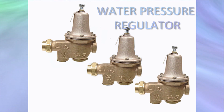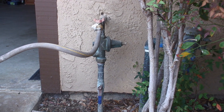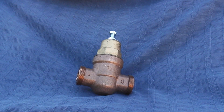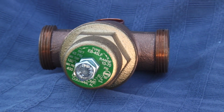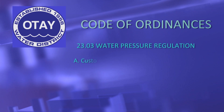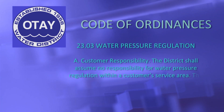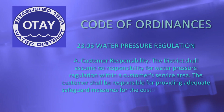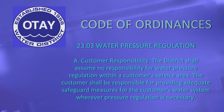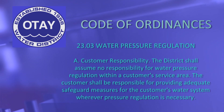To all of this, there is a simple solution — a water pressure regulator. Generally, your water pressure regulator is located at the spot where the water line enters your home. A water pressure regulator is a plumbing safety feature designed to prevent pressure from climbing too high, while also ensuring that the pressure remains high enough to meet your daily needs. As stated in the Otau Water District Code of Ordinances, water pressure regulators are considered part of the private plumbing system and are the responsibility of the customer to install, adjust, operate, and maintain.